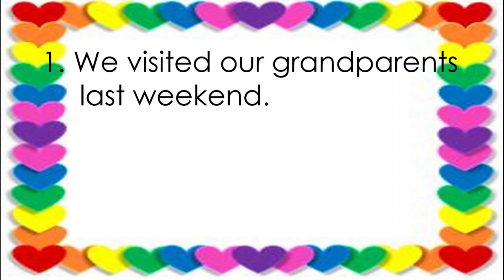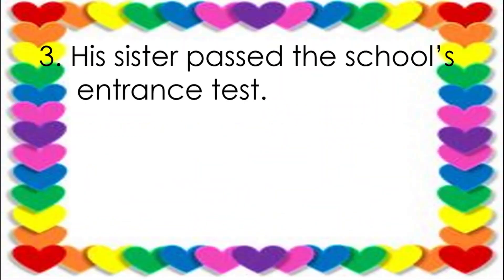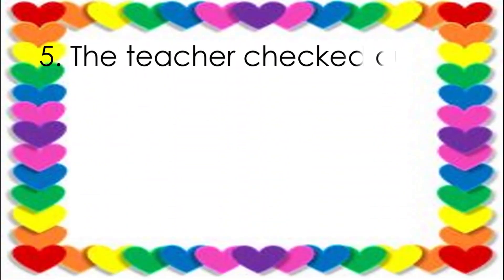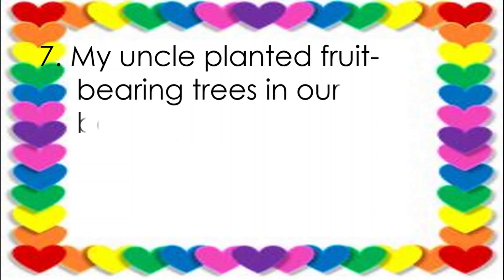Number one: We visited our grandparents last weekend. Answer: Our. Number two: Mang Rufo and Aling Jelay worked hard for their family. Answer: Their. Number three: His sister passed the school's entrance test. Answer: His. Number four: I will submit my presentation tomorrow. Answer: My. Number five: The teacher checked our test papers. Answer: Our. Number six: The farmer harvested his crops. Answer: His. Number seven: My uncle planted fruit-bearing trees in our backyard. Answer: Our.